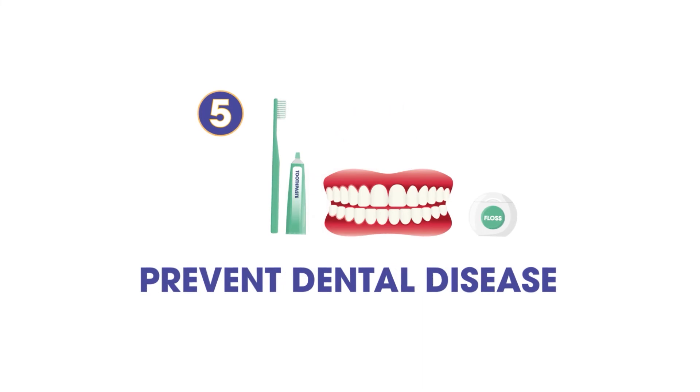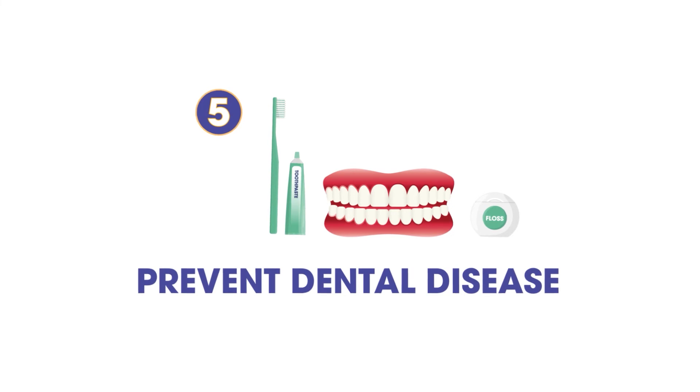5. Prevent Chronic Dental Disease. Chronic dental disease is caused by infection and inflammation in the mouth. Maintain great oral hygiene and visit your dentist regularly to prevent dental disease as soon as possible.